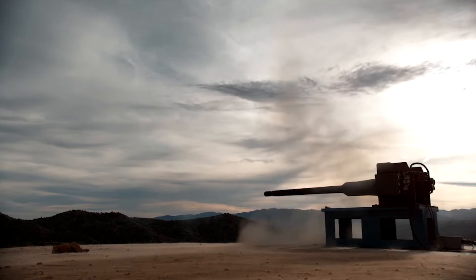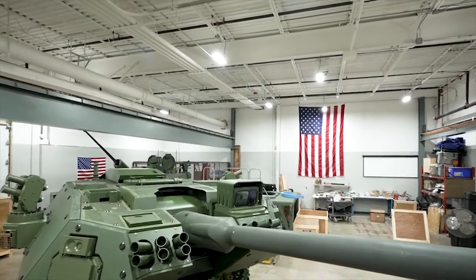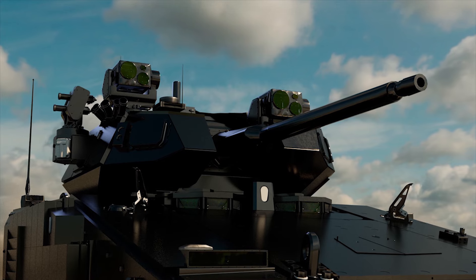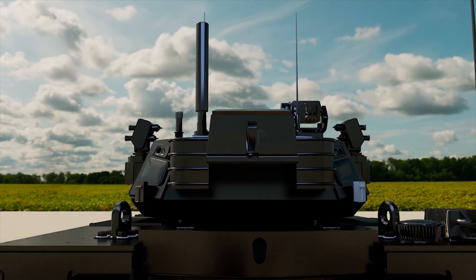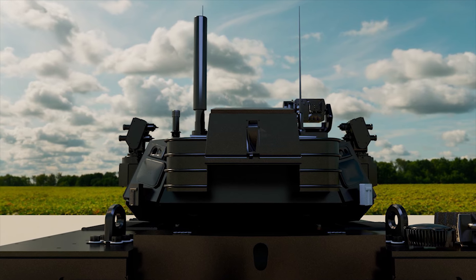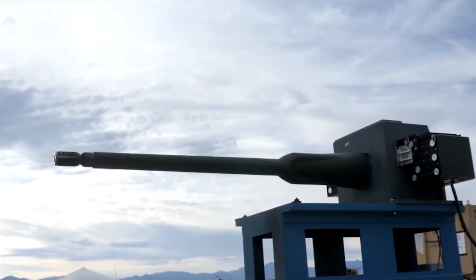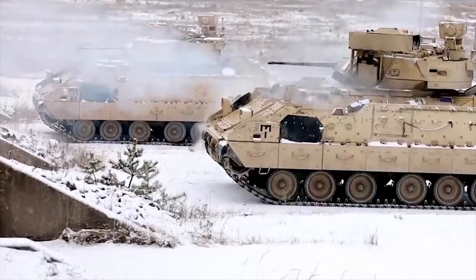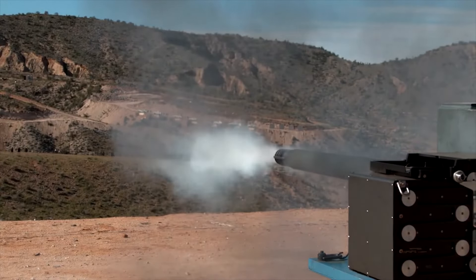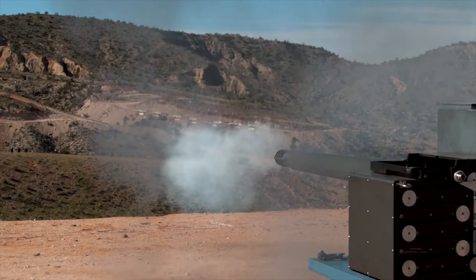The XM913 cannon represents one of the most modern and advanced weapons that can be used on an armored vehicle. Although it's still being used in the testing phases, it's clear that it won't be long before we'll be seeing this on vehicles throughout the globe, starting with the U.S. Army's next generation of fighting vehicles. This weapon provides more power, accuracy, and efficiency than ever before, at only slightly larger than its predecessor. It seems as though the current M242 25mm cannon has its days numbered, as the XM913 blows its specs out of the water and, indeed, on the battlefield.